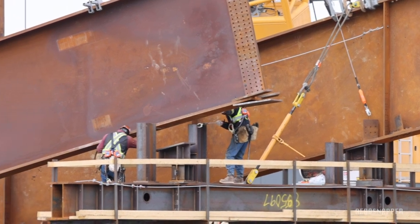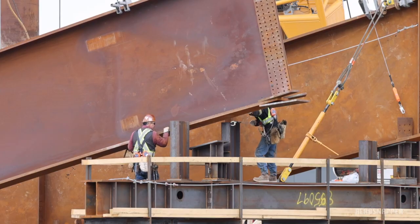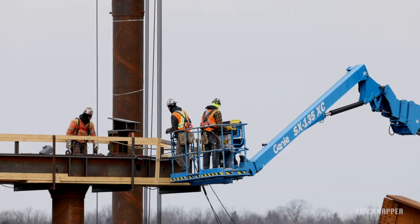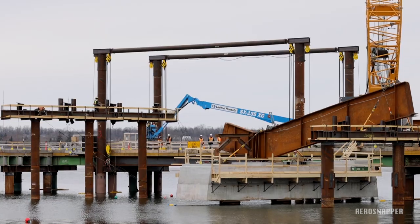By the time the bridge is complete, there will be 3,300 tonnes of steel in the structure and 31,000 tonnes of concrete. It's easy to describe the installation process, but a picture's worth a thousand words, so we'll see how some of the first pieces were placed.